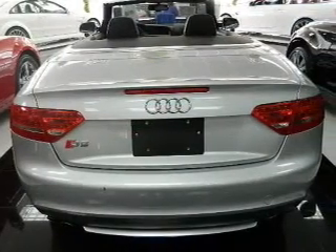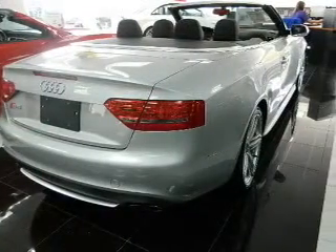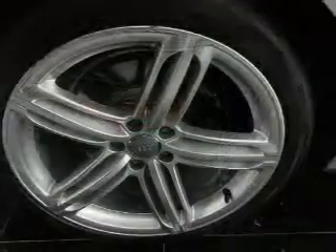Heated seats are there for you on cold winter days. Enjoy the comfort of dual temperature controls. Let the outside in with a power convertible roof, and memory settings make for a more comfortable ride.